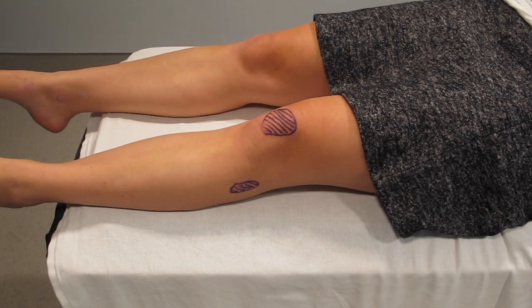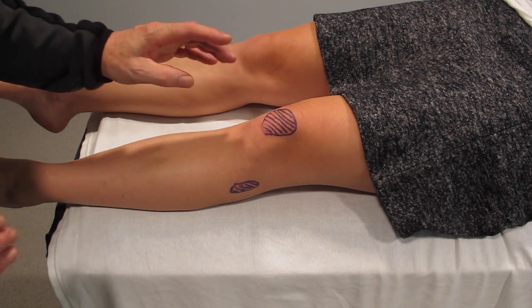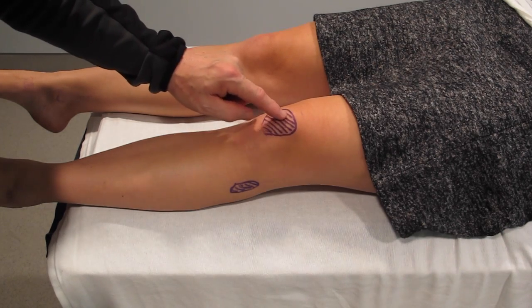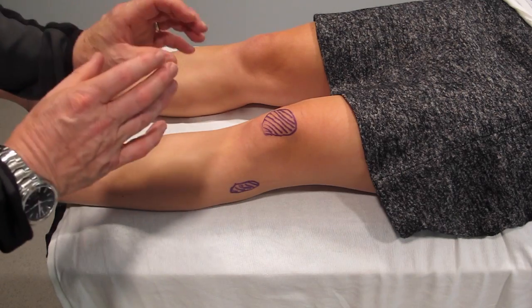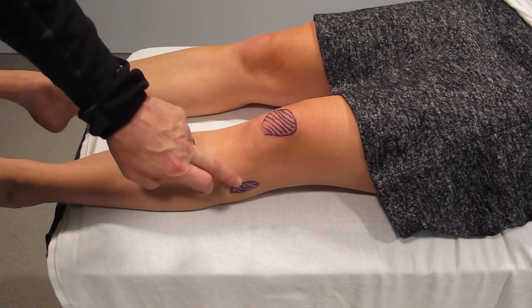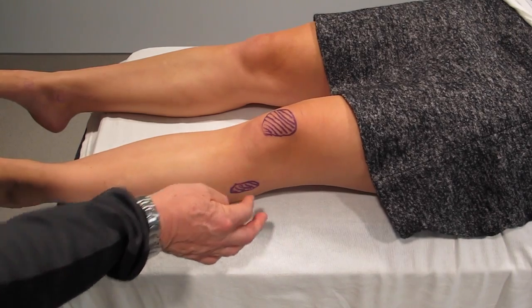Next, I'm going to assess Jennifer for two areas of bone tenderness. First, we look for isolated patella tenderness. The patella is very easy to examine and palpate, and we see Jennifer has no tenderness. Isolated means just the patella hurts — not the whole area — which usually happens when you fall directly on it and fracture the patella. The second area is the proximal fibula, and again there is no tenderness.